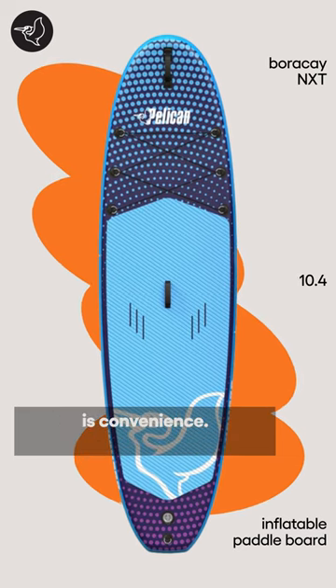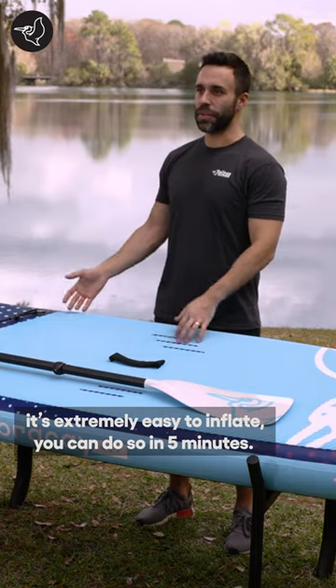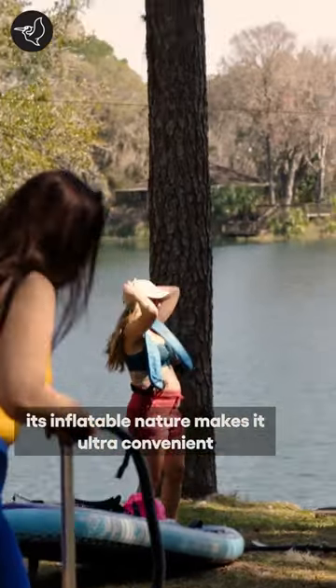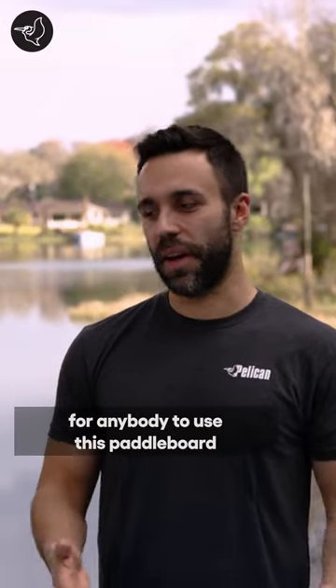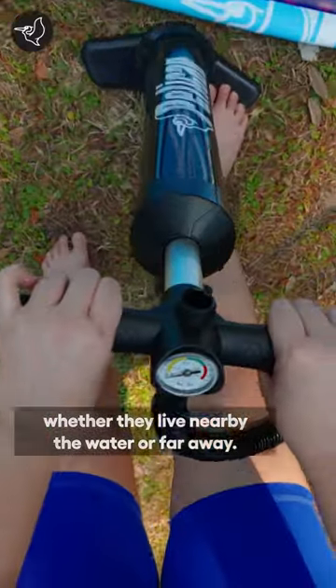Another thing paddlers are usually looking for is convenience. With this stand-up paddleboard, it's extremely easy to inflate — you can do so in five minutes. It's also very easy to deflate, and of course, its inflatable nature makes it ultra-convenient for anybody to use this paddleboard, whether they live nearby the water or far away.